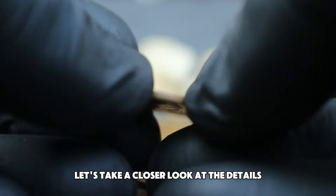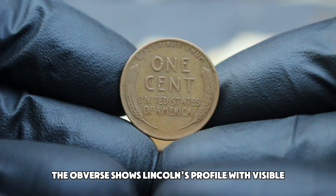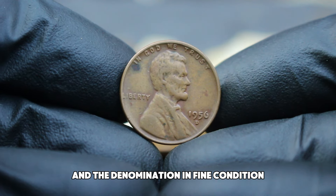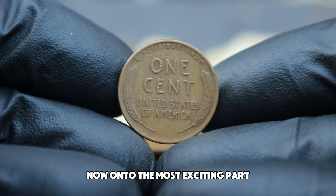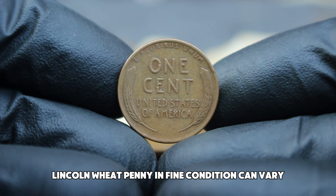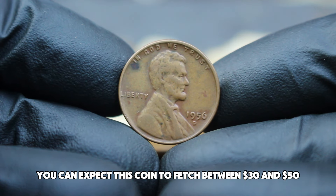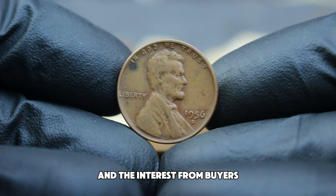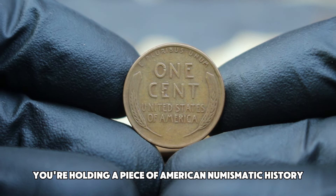The 1956 D Lincoln wheat penny in fine condition is characterized by its well-worn but still recognizable features. The obverse shows Lincoln's profile with visible but slightly worn details, while the reverse displays the wheat stalks and the denomination. In fine condition, the coin has some wear but the key details are still clear and legible. The value of a 1956 D Lincoln wheat penny in fine condition can vary, but in the auction market you can expect this coin to fetch between $30 and $50. Prices can fluctuate based on the specific auction and the interest from buyers.